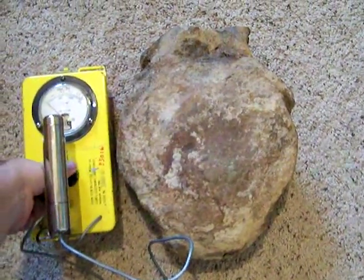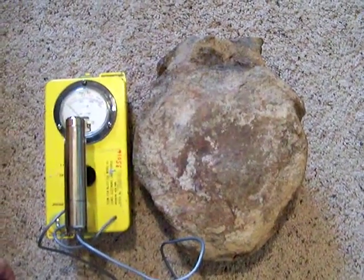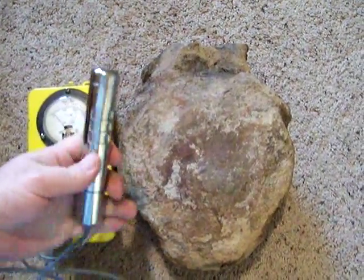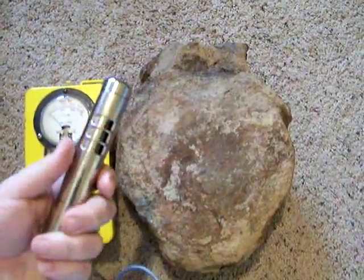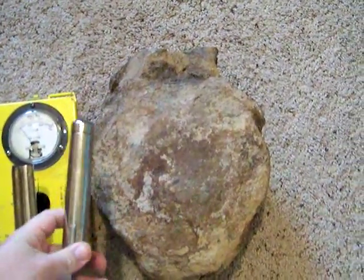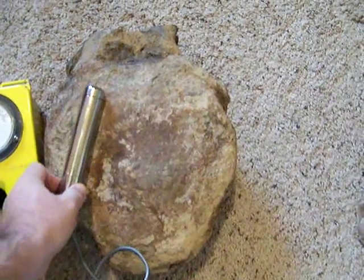So if we go ahead and switch that on, let it warm up for a second, remove the probe, open it up here, and place it here on the vertebrae.